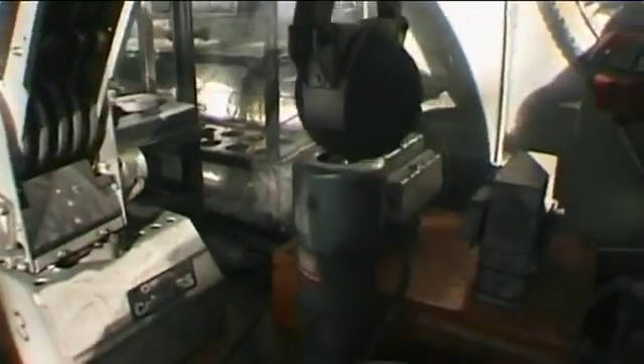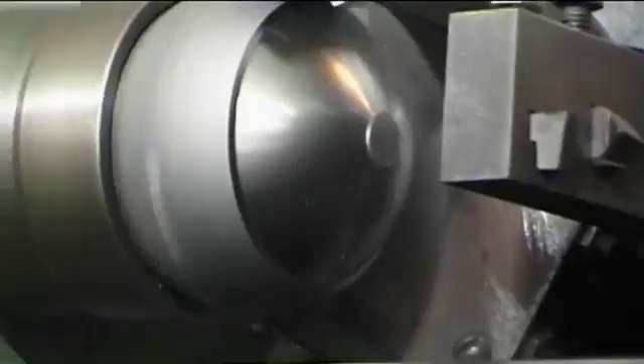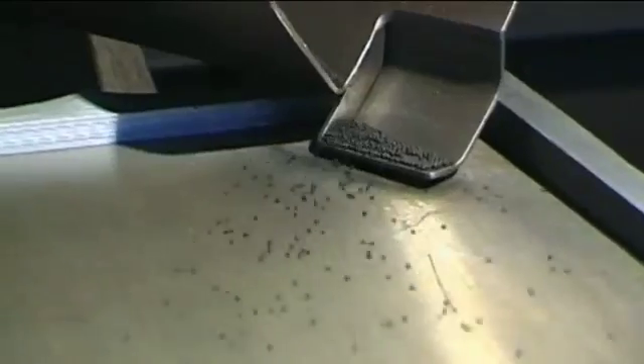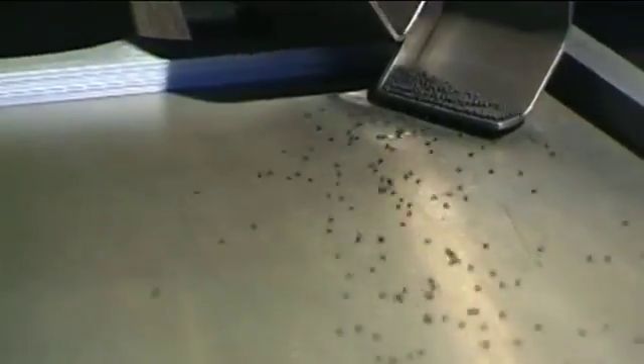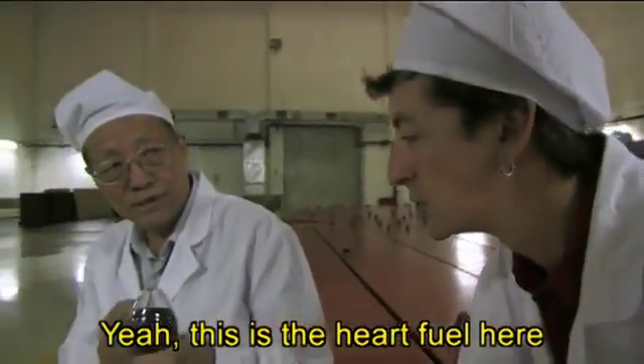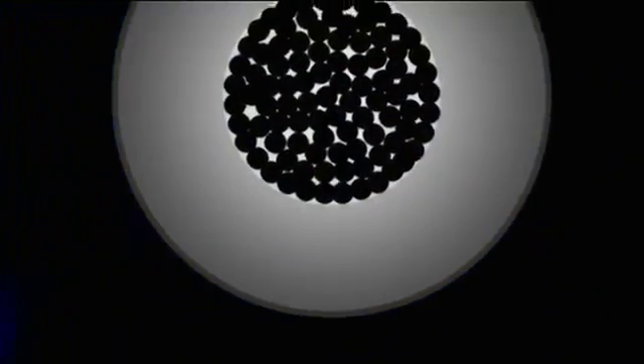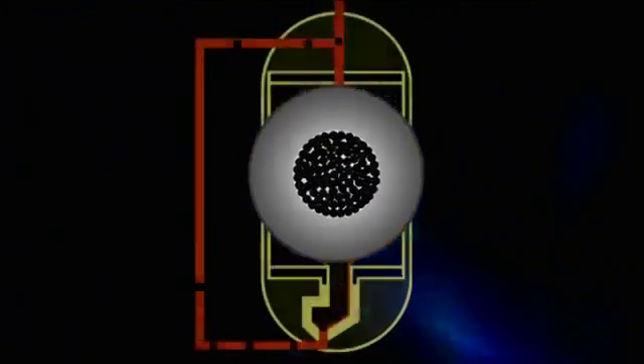They're built strong enough here to be dropped 50 times before they break. Each pebble is a perfect graphite sphere filled with specially coated particles of enriched uranium. These are the radioactive particles — the heart of the fuel. Outside, they are coated with four layers.